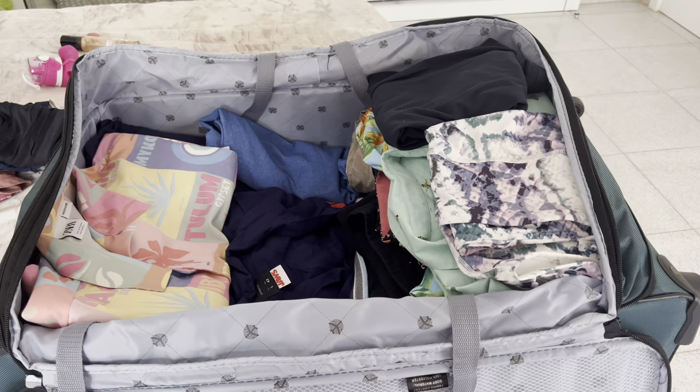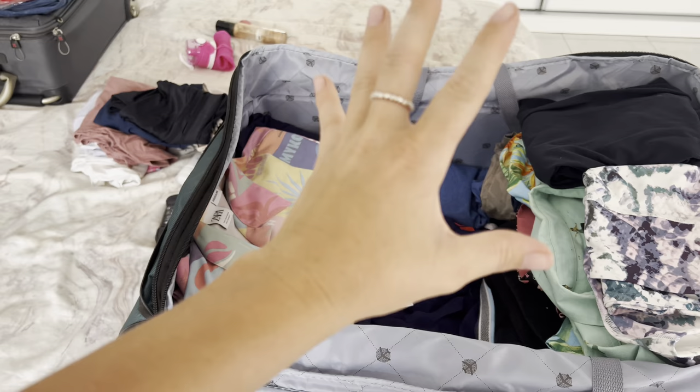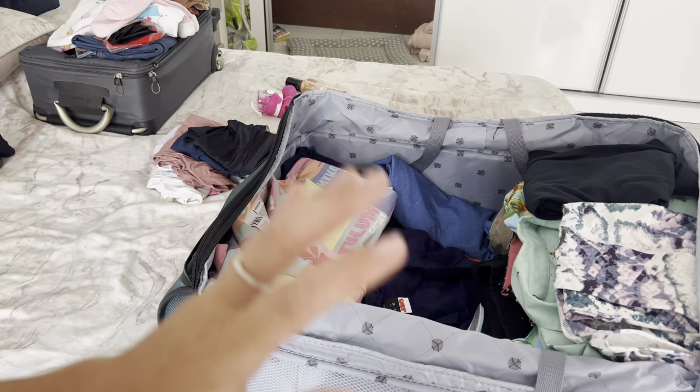As you can see, all packed up. I've left a big void in the middle — that's where all our delicates are going to go: my makeup, hair straighteners, shampoos, conditioners that I'm not taking in hand luggage. Then I've got just a couple of little things to pop on top to secure everything.